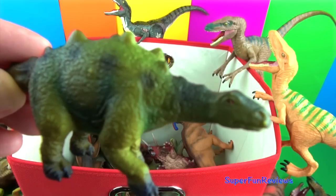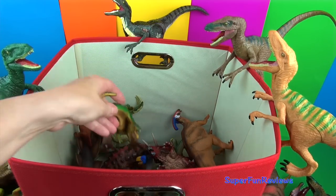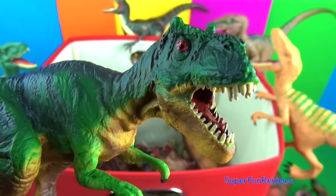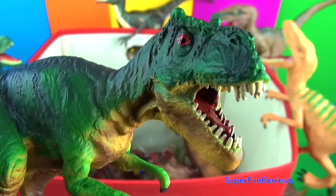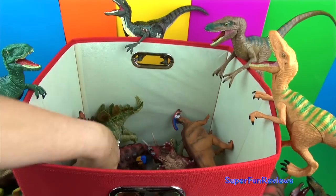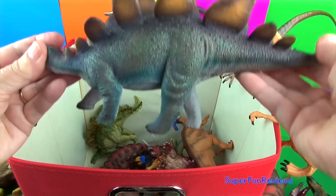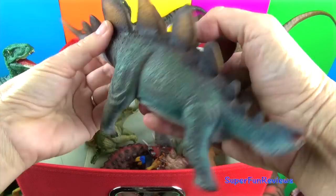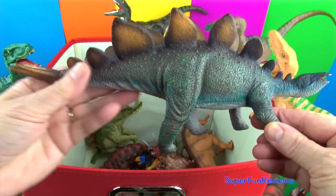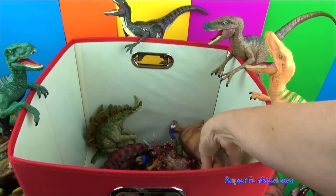A baby Stegosaurus. This is a new T-Rex for me — T-Rex would use its deadly bite force to catch prey. And that's a Stegosaurus — the plates on its back could grow up to two feet by two feet in size. You can see the two rows there.